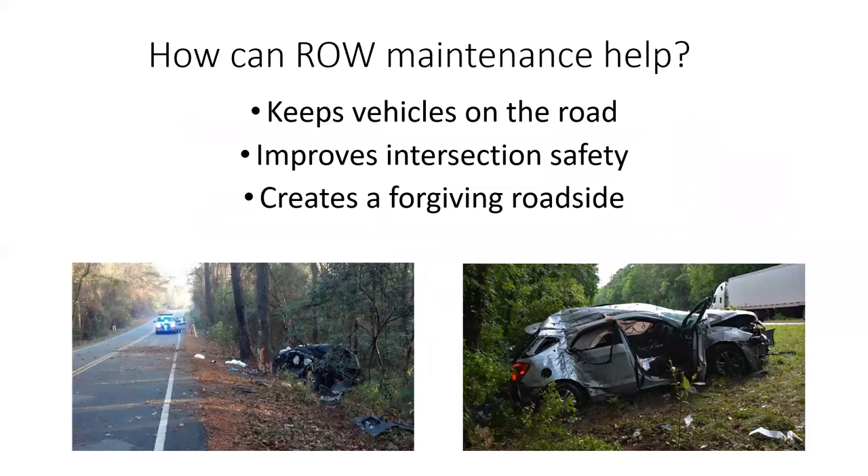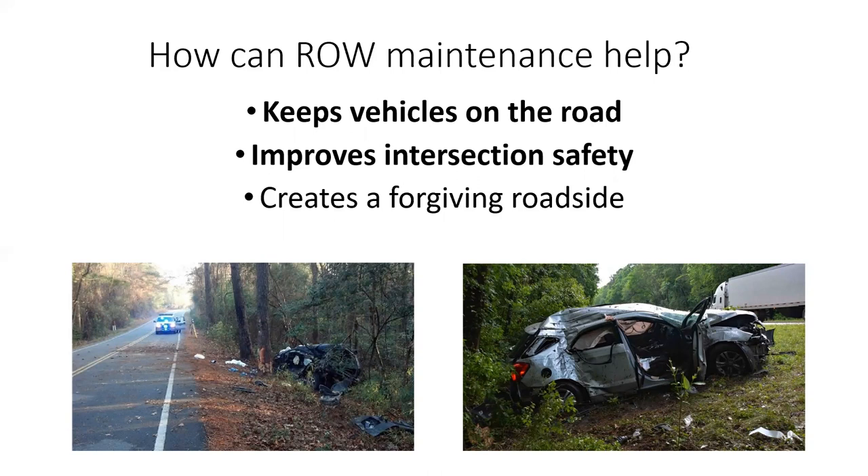I want to look at really three areas based on that crash data. We've built the case for why it's important. Now here are the strategies: one, it can keep vehicles on the road — remember, over half were roadway departures; two, it can improve intersection safety — a fourth of that thousand involved intersections; three, it can create a forgiving roadside, which involves those rollovers and roadway departure fatalities. We'll start with keeping vehicles on the road and improving intersection safety.